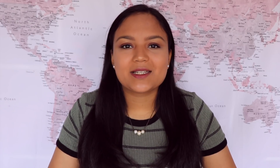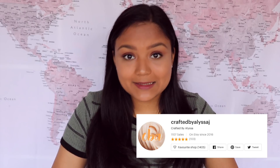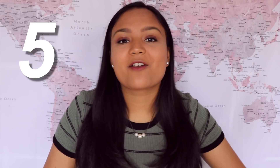You have an Instagram account dedicated to slime, but how do you find new followers and have your followers engage with your content? Hello everyone, and welcome back to another video with me, Alyssa J. In August of 2016 I started my Instagram account, and since then I've been able to start my own business, publish a book — an actual book, which is completely crazy — and gain over 800,000 amazing followers on my slime Instagram at Crafty Slime Creator. In this video I want to teach you how to increase engagement and followers on your slime Instagram. I'll be sharing five of my very best tips, so without further ado let's jump into the video.